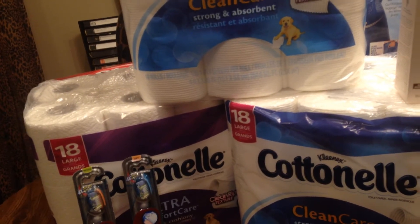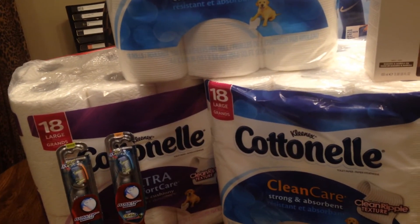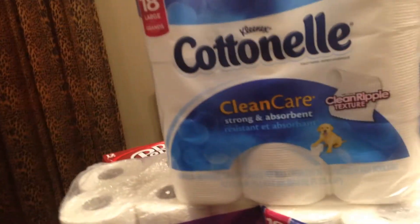My subtotal was $10.40, $2.88 for tax. I paid $13.28. I got back $5, $10, $15, $5 — so $20 all together.